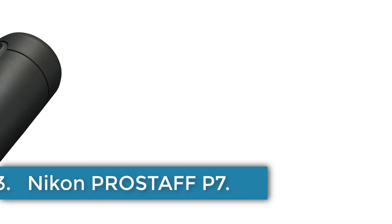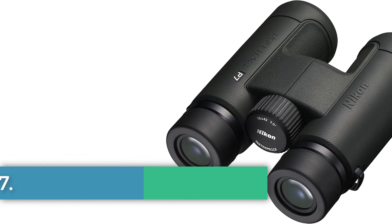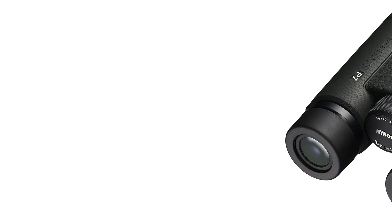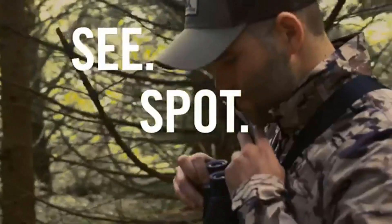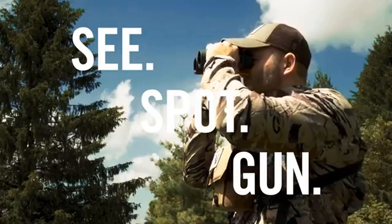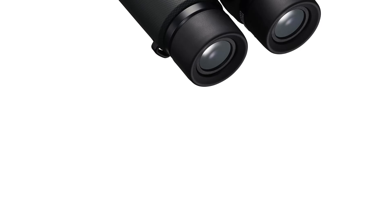Number 3: Nikon Prostaff P7. The Nikon brand offers a high-quality adult binocular with a 42mm objective lens diameter and a maximum magnification of 10. This binocular is equipped with special features such as antireflective lenses, dielectric prisms, oil and water-repellent lens coating, nitrogen filling, and water and fog-proof capabilities.